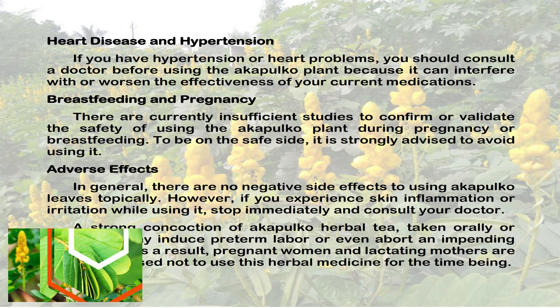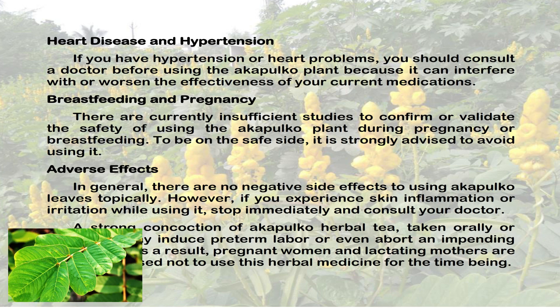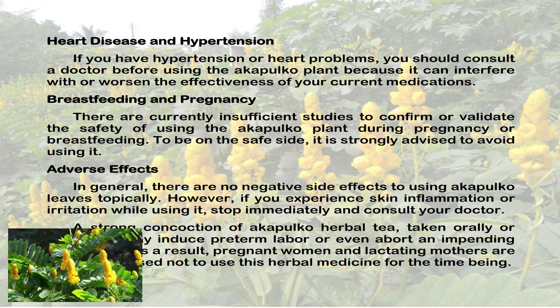Breastfeeding and pregnancy: There are currently insufficient studies to confirm or validate the safety of using the Acapulco plant during pregnancy or breastfeeding. To be on the safe side, it is strongly advised to avoid using it.